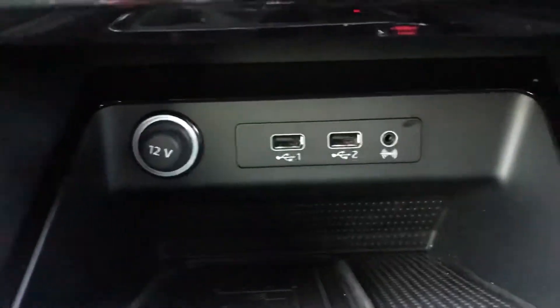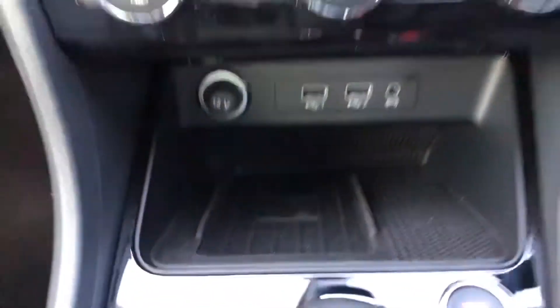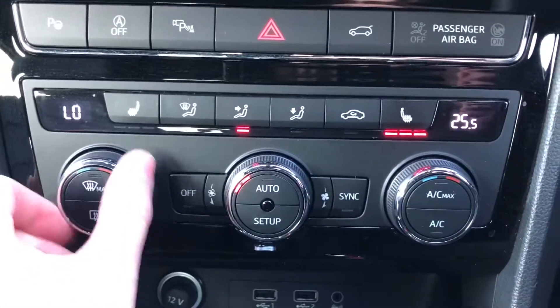This car also comes with different driving modes as well as an electronic parking brake. You have got wireless charging, two USB ports and an AUX port there to connect your devices.